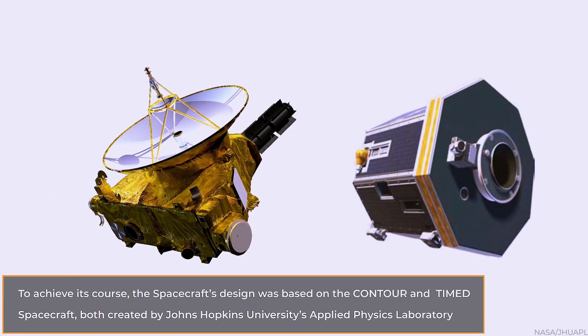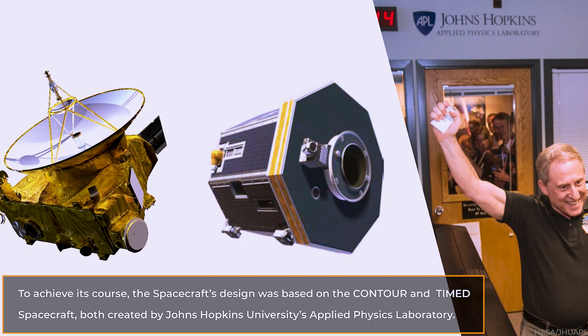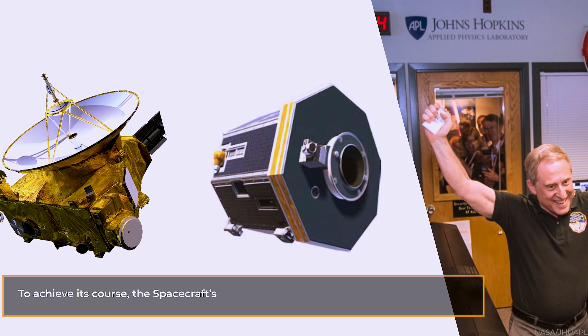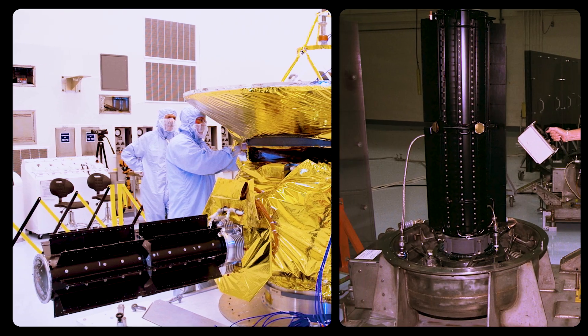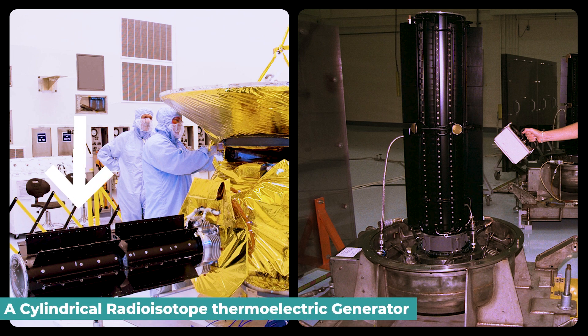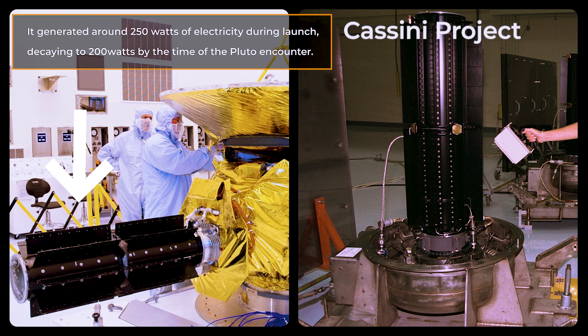To achieve its course, the spacecraft's design was based on the Contour and Timed spacecraft, both created by Johns Hopkins University's Applied Physics Laboratory. In addition to its scientific equipment, New Horizons has a cylindrical radioisotope thermoelectric generator, a spare from the Cassini project that generated around 250 watts of electricity during launch, decaying to 200 watts by the time of the Pluto encounter.